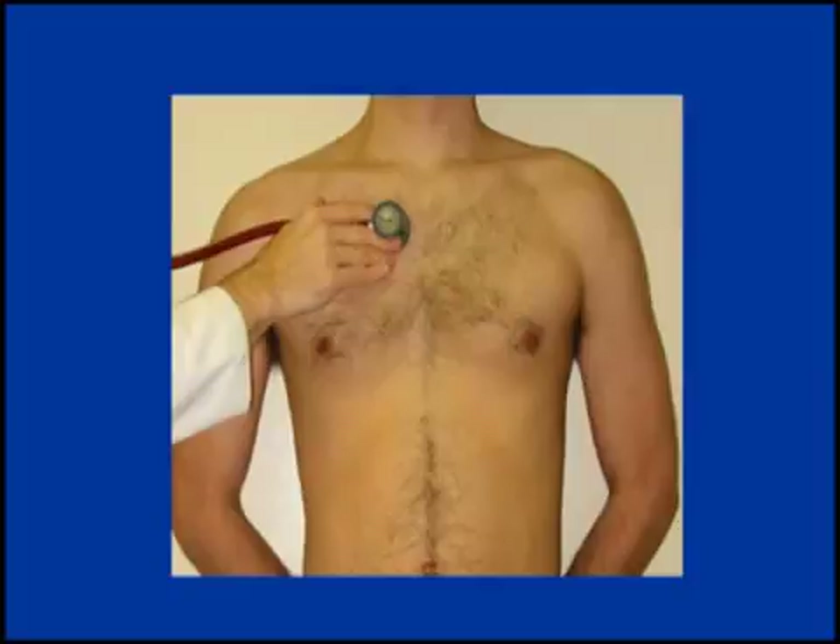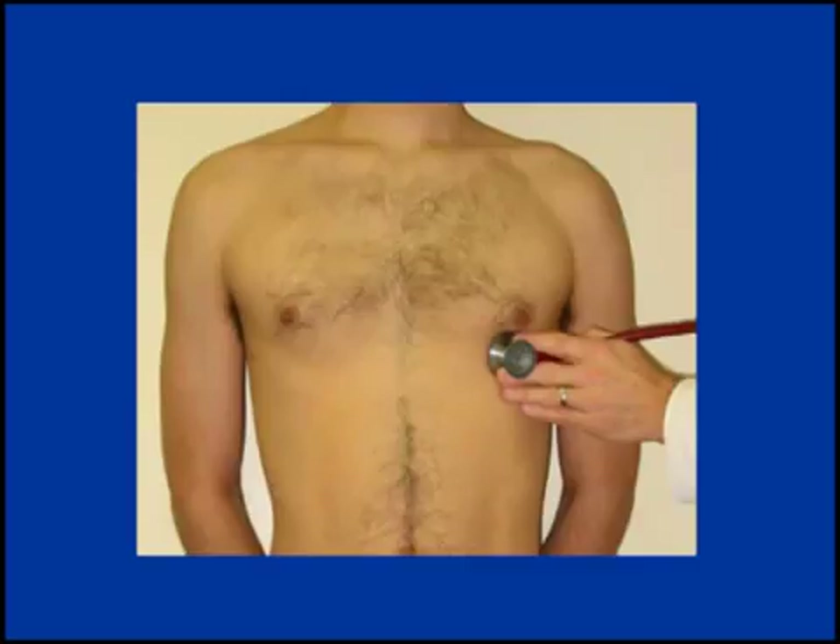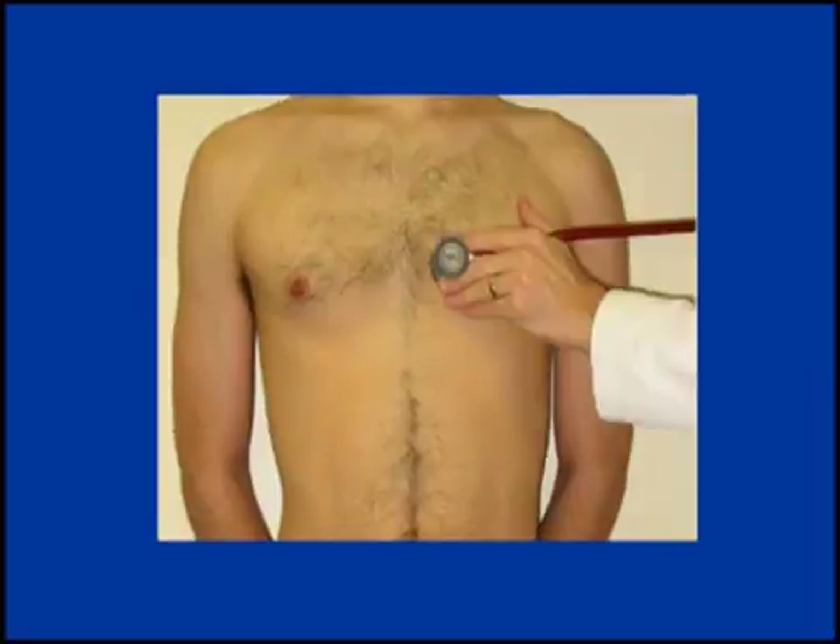Recorded at the second right intercostal space. Ejection click due to a bicuspid aortic valve. Recorded at the apex. Mitral valve prolapse.